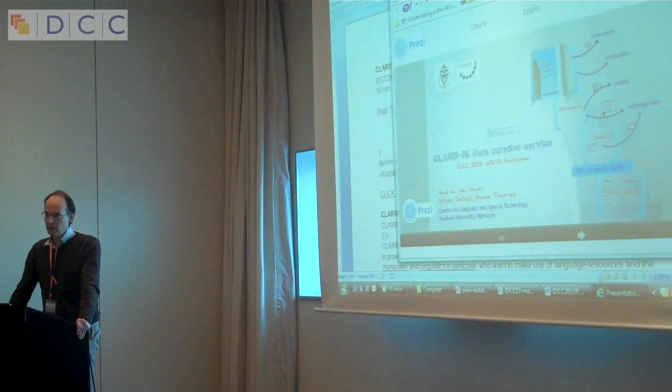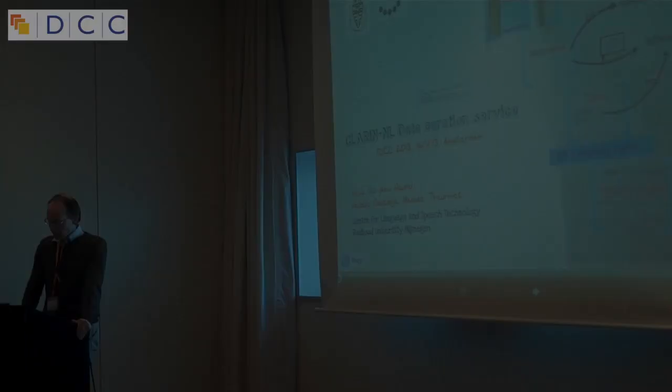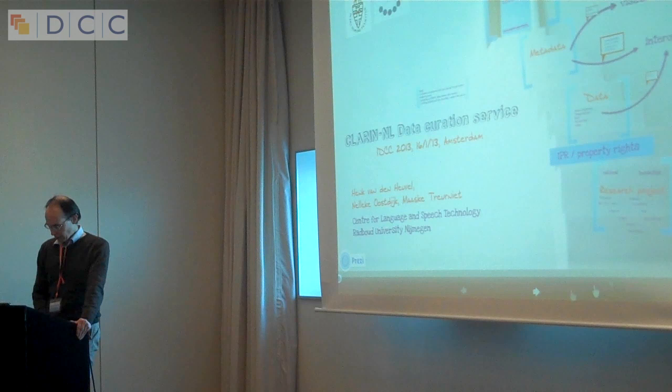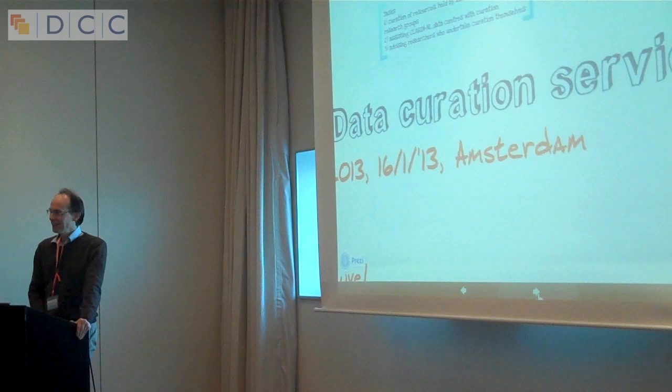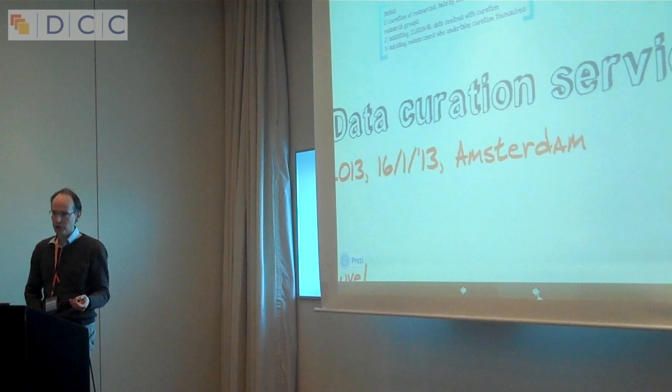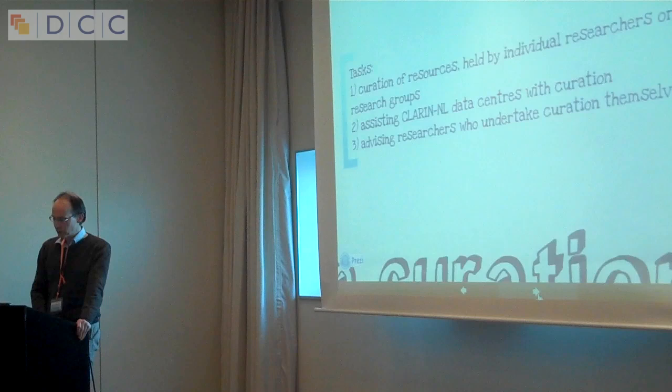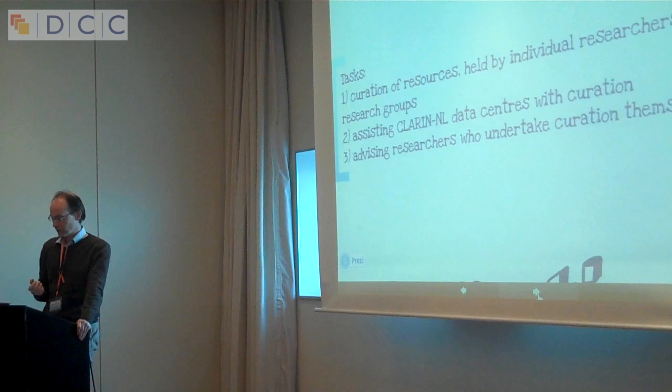Researchers in that environment can share data but also retrieve data from others. The task of the data curation service is that there is much data lying around for researchers which is not accessible to other researchers right now, but researchers could use this data if it were accessible. The data curation service curates these resources, assisted by researchers, helping CLARIN NL data centres with curation, and advising researchers who undertake curation themselves.